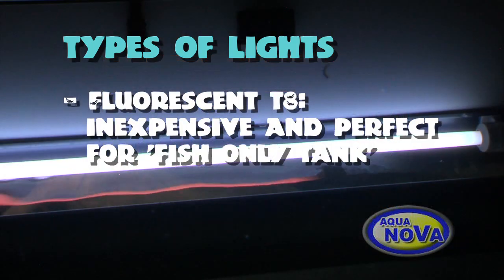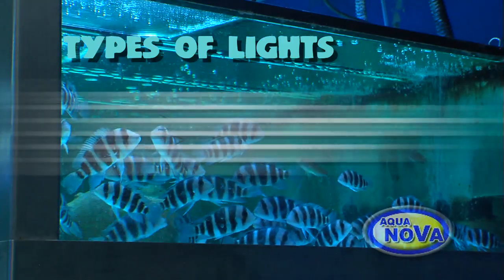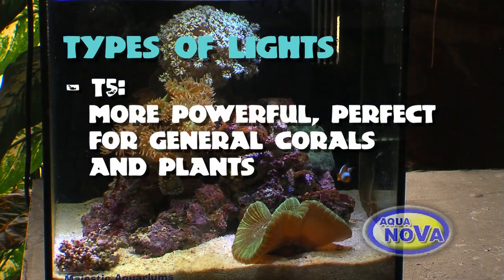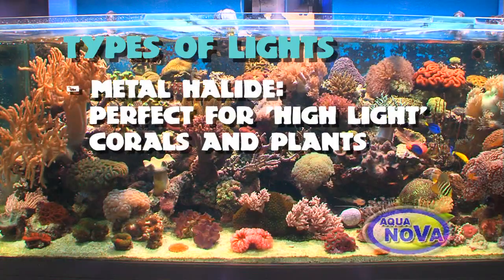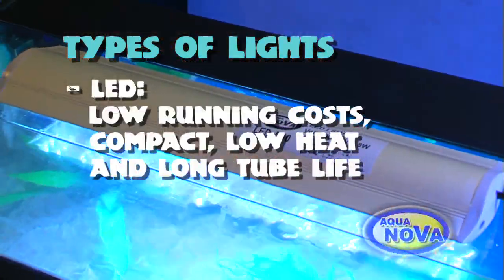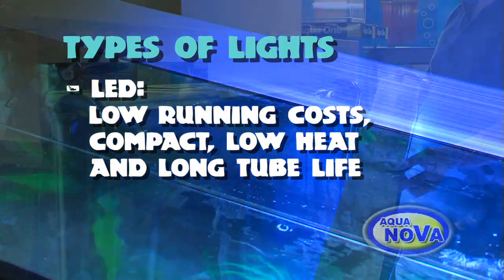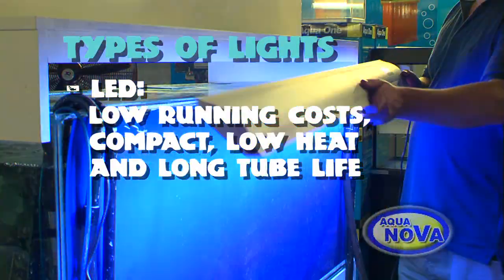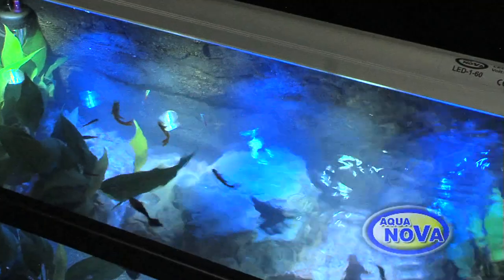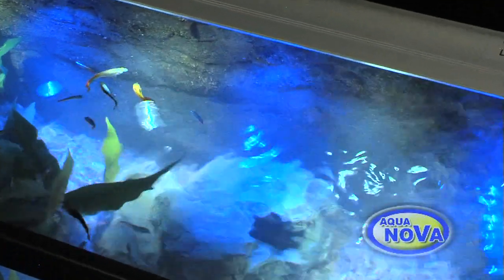Fluoro T8 is a very common, inexpensive option, perfect for any fish-only tank. T5 lighting is much more powerful, so perfect for general corals and plants, while metal halide is best for high light corals and plants. LED lights are gaining popularity because of their low running costs, compact size, low heat transfer, and long tube life. The LED and more so metal halide create a beautiful rippling effect through the water which looks great.